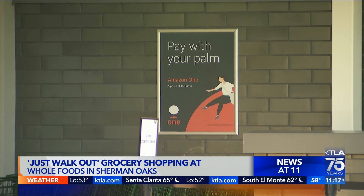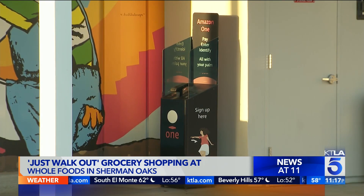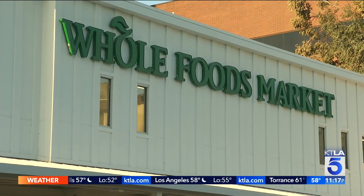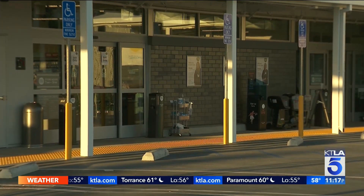When entering the store, shoppers can scan the store code on a smartphone. The shopping tech tracks all your items that you're putting into your cart — your virtual cart — then charges your Amazon account. It's only one of two Whole Foods stores in the nation offering the system, so no more waiting.